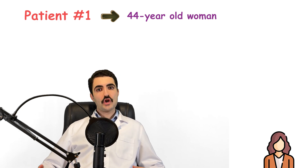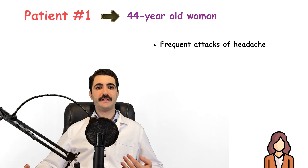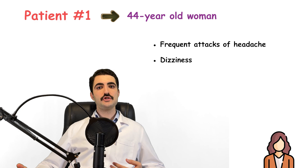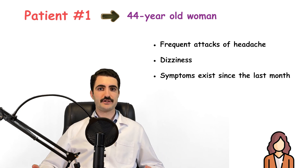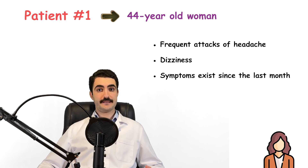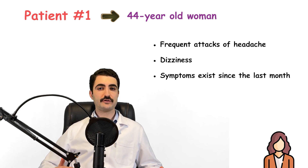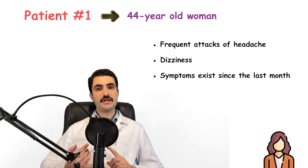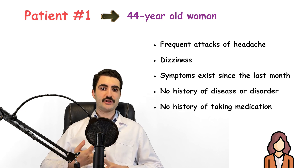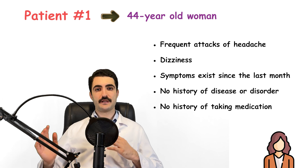She tells the doctor that she has had frequent attacks of headache and slight dizziness over the last month. She visited another doctor last week who prescribed betahistine and paracetamol for her headache, but it wasn't enough and she's still suffering from those symptoms. She also states she has no known diseases, no disorders, takes no medications, and has never experienced such disturbing symptoms in her entire life.